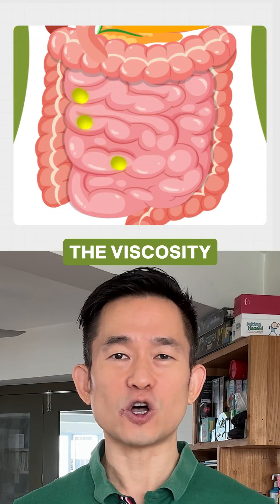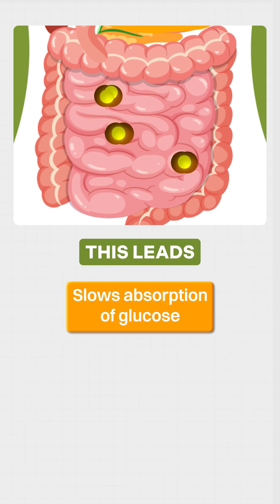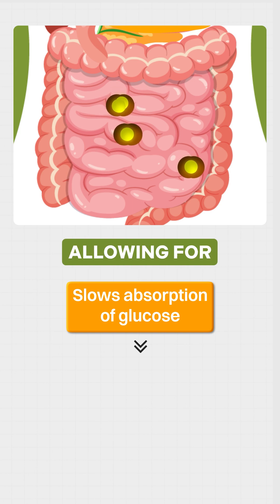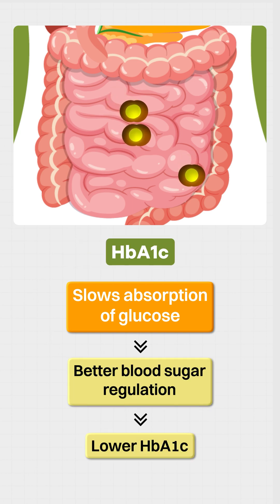Beta-glucan increases the viscosity of your intestinal contents, which slows down the digestion and absorption of glucose. This leads to a more gradual and controlled release of glucose into the bloodstream, allowing for better blood sugar regulation, which could then be reflected in lower HbA1c numbers.